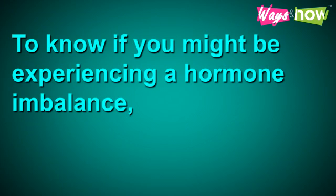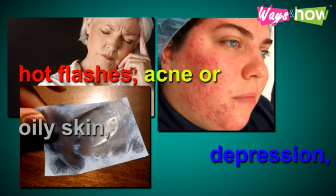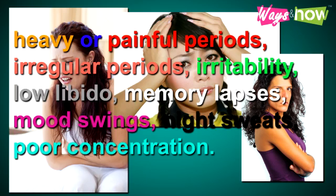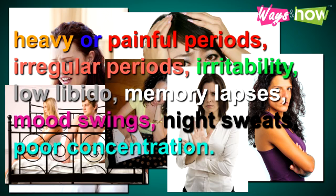To know if you might be experiencing hormone imbalance, observe if you have been feeling the following symptoms: hot flashes, acne or oily skin, depression, heavy or painful periods, irregular periods, irritability, low libido, memory lapses, mood swings, night sweats, or poor concentration.